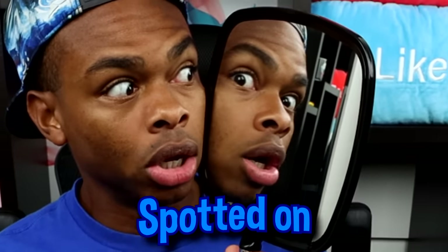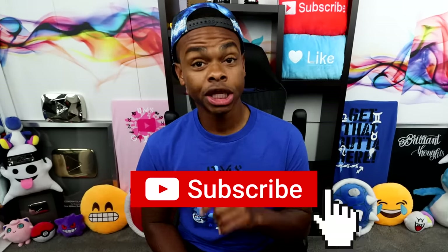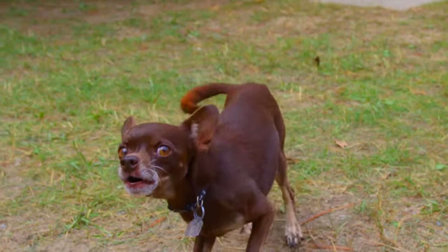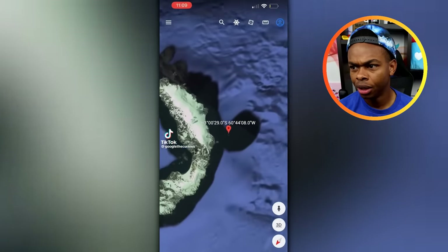Weird things spotted on Google Maps. Today we're gonna see some scary things, like your grandma in the bathroom. If you guys do not want to see your grandma in the bathroom, then please click the subscribe button. Comment down below something weird — you can put your mom's cooking, your dog, or booty. Let me know, and let's go.